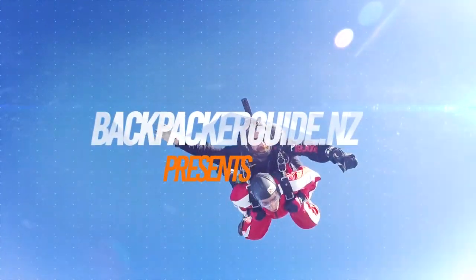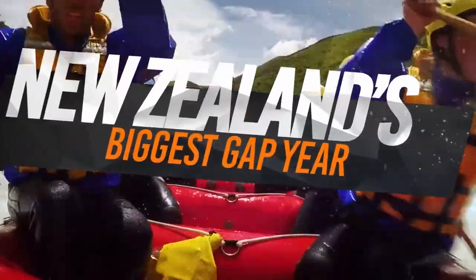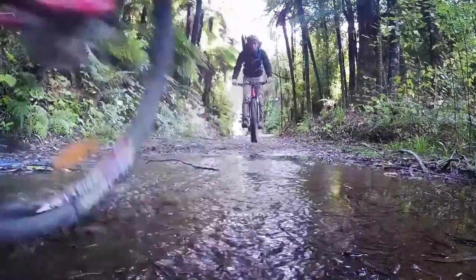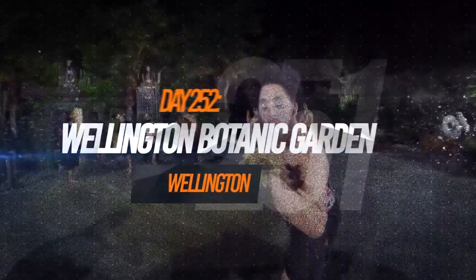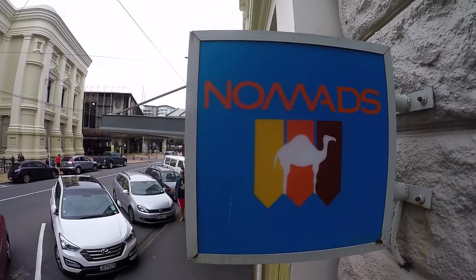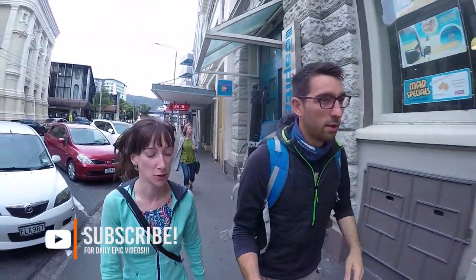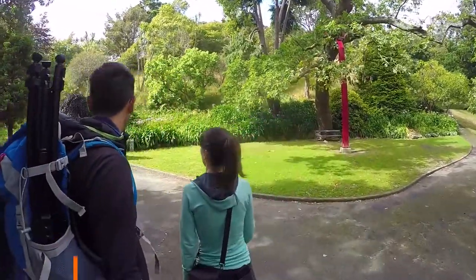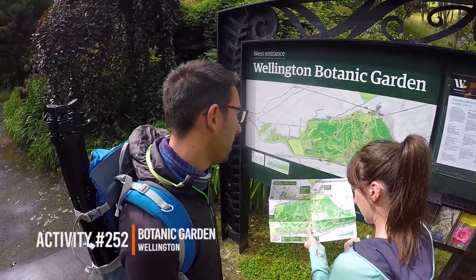Today we are going to explore Wellington's version of Central Park. This morning we're waking up at Nomads Wellington — a pretty awesome hostel because there is make-your-own pancake for free every morning, and it's only about a 10-minute walk from the beautiful Wellington Botanic Garden, which is going to be our activity of the day.